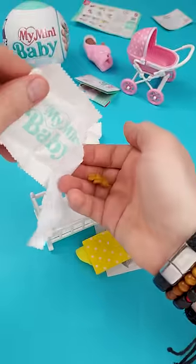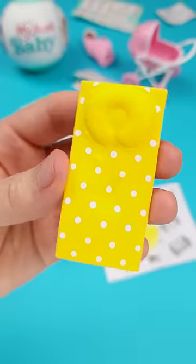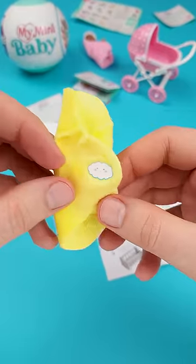I know, IKEA joke. Sorry. In the second pouch, there was the cutest and smallest teddy bear, a yellow mattress for the crib — not from IKEA — and a blanket for the baby.